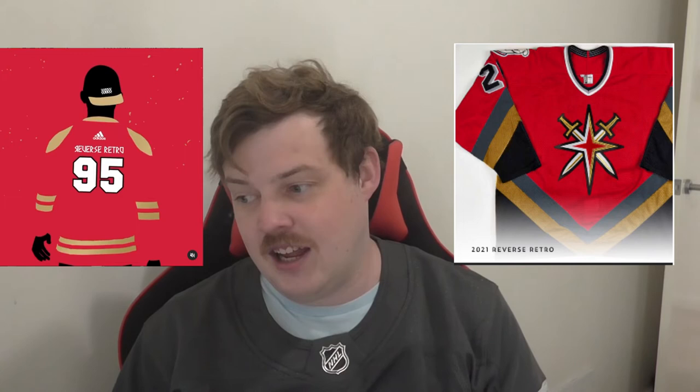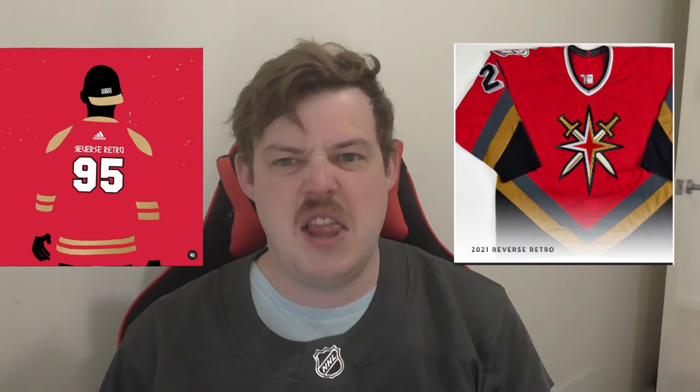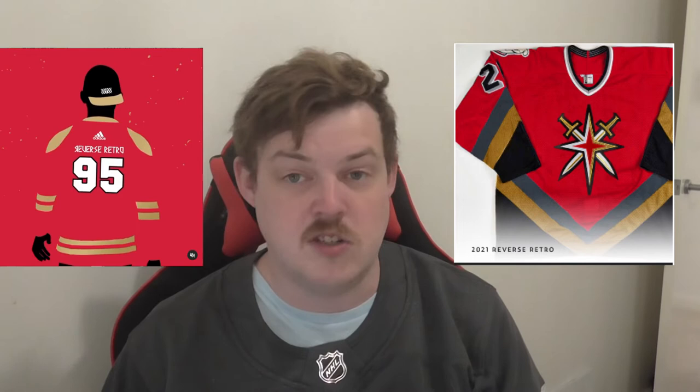Las Vegas Golden Knights — '95.' They obviously weren't around then, but there have been some leaks about what their jersey is going to look like, which is shown here. They've taken some things from previous teams in the area and updated it with their own logo. It actually looks like it might be pretty good — it adds a bit of red, since everything has been quite golden and black for them thus far. I really think this jersey adds a fair bit to their current availability and will stand out in the crowd.